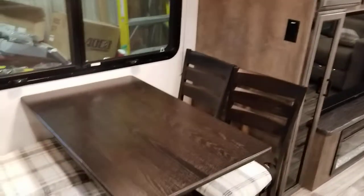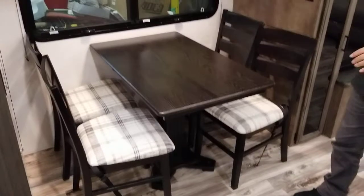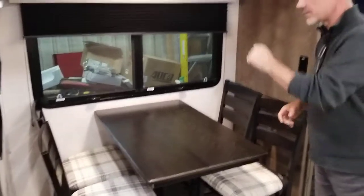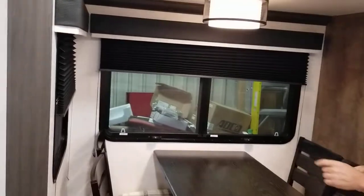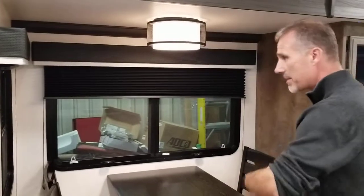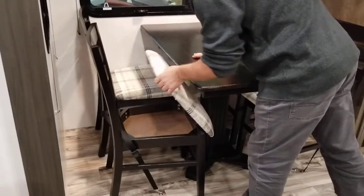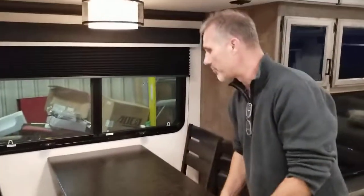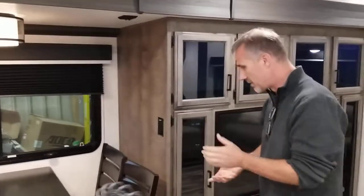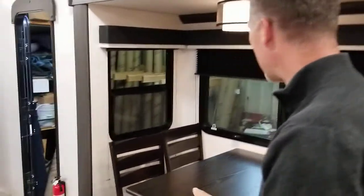In front of the entertainment system we have our dinette, seating for four. It is a freestanding table and chair set with big windows facing out, and there's another window on the back that also opens. Under the chairs you still get some storage — a nice place for cards, little tools, and things like that.